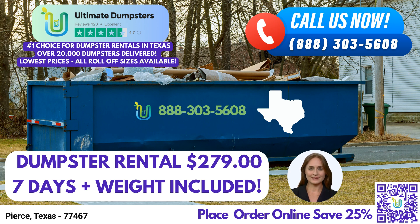To place your order, you can simply call Ultimate Dumpsters or use the QR code provided in this video to conveniently order online. And here's some exciting news: Ultimate Dumpsters' current platform is offering a fantastic 25% off on dumpster rental orders when you place your order online.